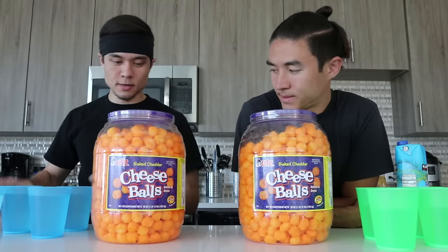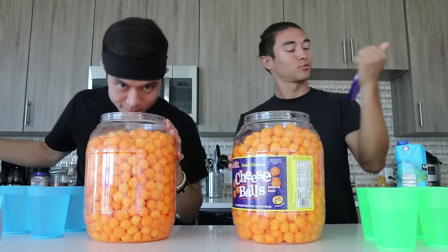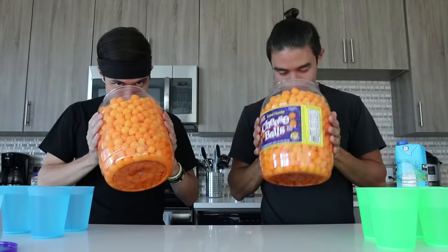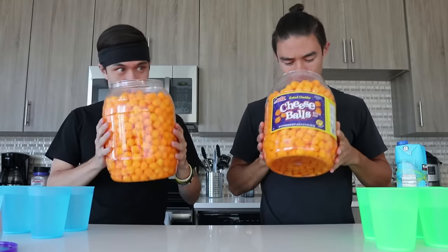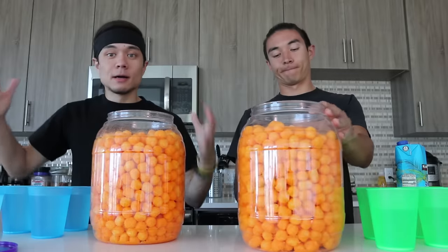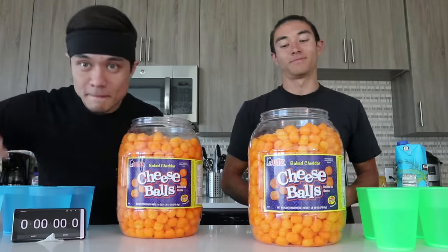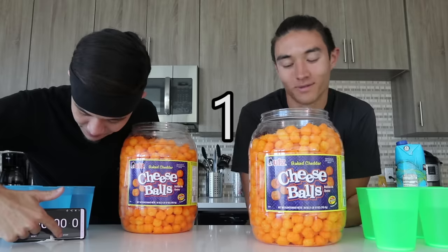All right, water's secured, ready to crack it open. Dude, it's some stale stuff. That doesn't smell like cheese at all. If you get real close, it'd be smoother. Is that the same expiration date? It's not expired. All right, I'm gonna do the countdown — here we go. Three, two, one, go!